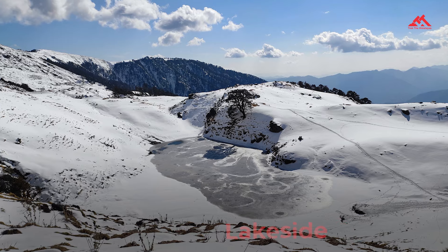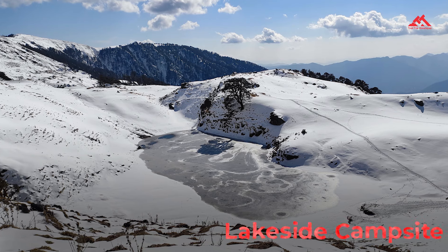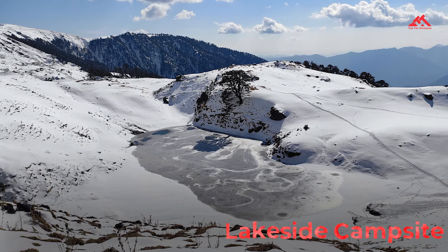Finally, we'll reach the Brahmataar Lake campsite on day four. You will camp beside the frozen or snow-covered Brahmataar Lake, adding a mystical touch to your adventure.